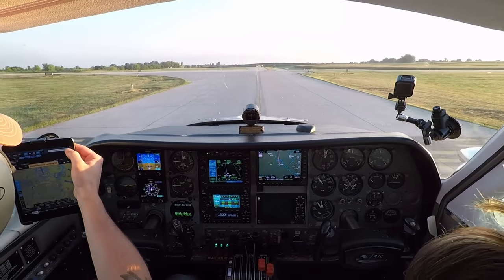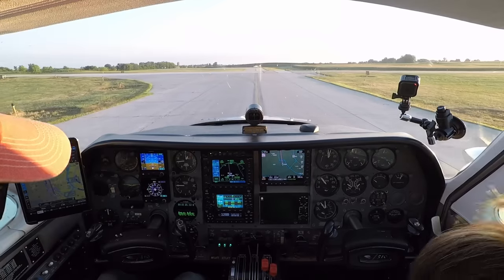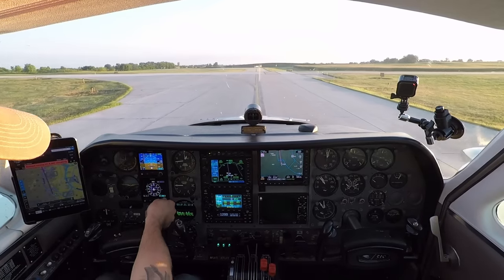Approaching runway 27, entering runway 27, 6400 feet remaining.